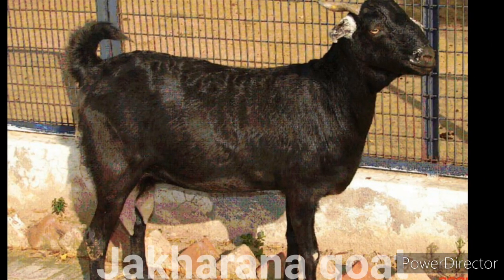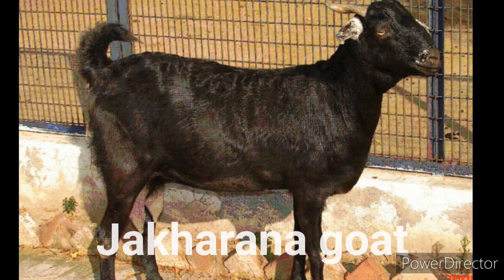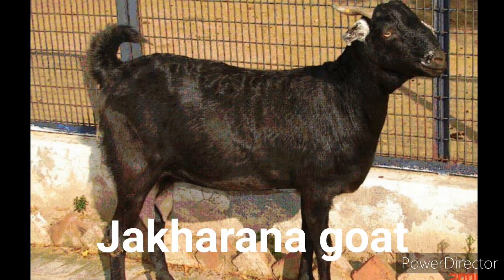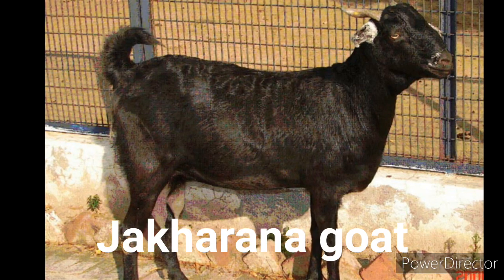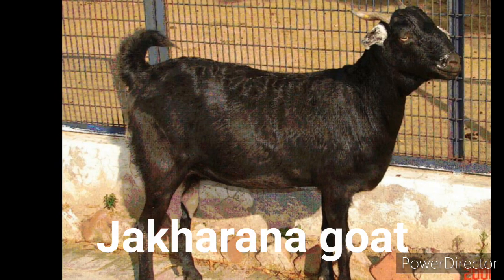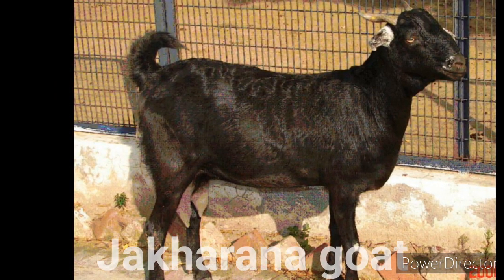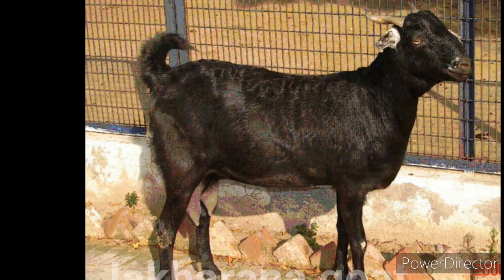The Jagarana goats are raised mainly as a dairy goat breed and it is an important dairy goat breed of the semi-arid tract of the Rajasthan state of India. Their body appearance is almost similar to the Beetle goat but the Jagarana goats are much longer. Their coat color is black with white spots on the ears and muzzle. The face is straight with raised forehead. The average live body weight of the mature does is around 45 kg and the mature bucks is around 55 kg.